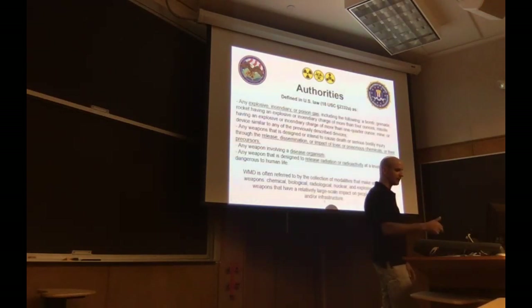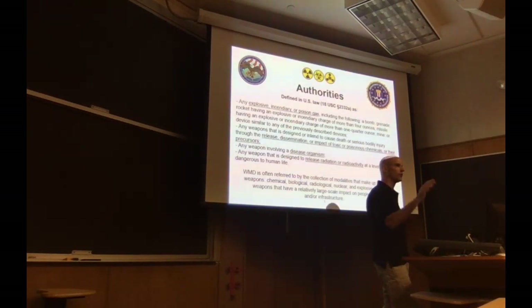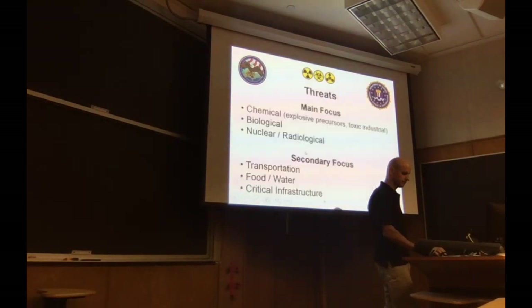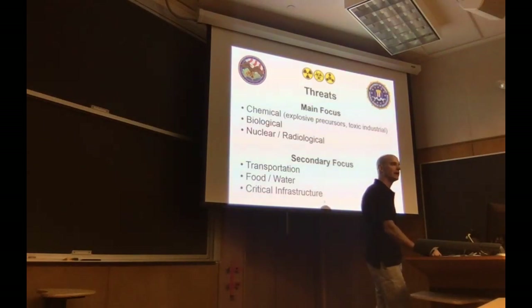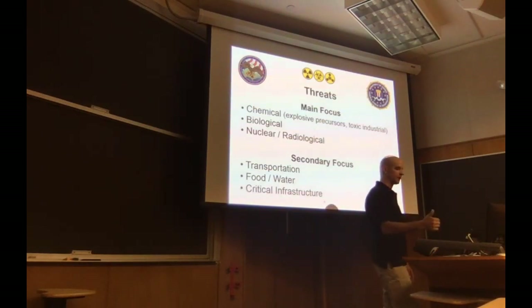The authorities granted to the WMD program focus on explosive, incendiary, or poisonous gas release; the impact of a toxin or poisonous chemicals and their precursors; disease organisms on the bio side; and the release of radiation or radioactivity at a level dangerous to human life. Our main WMD modalities are chemical, biological, nuclear, and radiological threats. We also focus on secondary threats: transportation, food, water, and critical infrastructure.